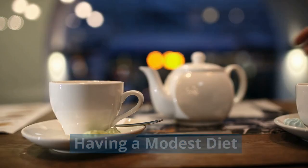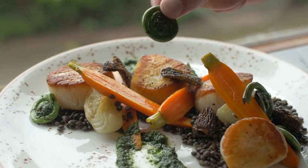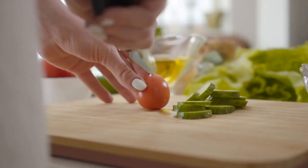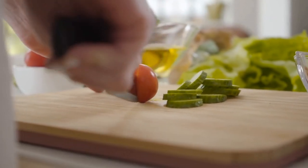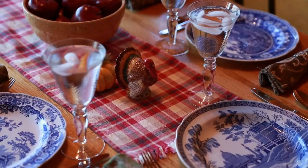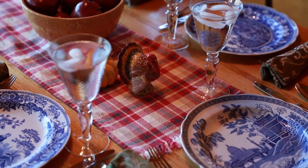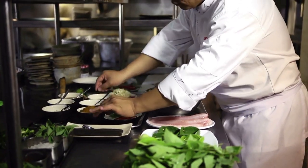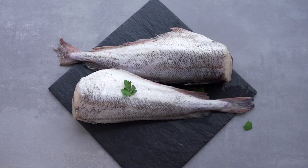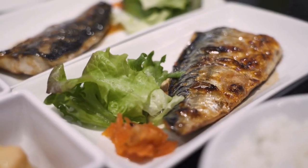Having a modest diet — despite her wealth and capacity to eat any luxurious meals that her heart desires, she is not a foodie. She's known for her simple diet that consists of vegetables, salads, and fish, and doesn't really mind using modest tables and kitchenware. A former chef at the palace told CNN how Her Majesty is disciplined to her diet, and she prefers poached or grilled fish and vegetables.